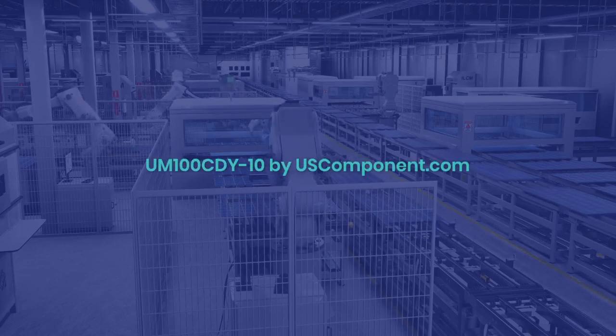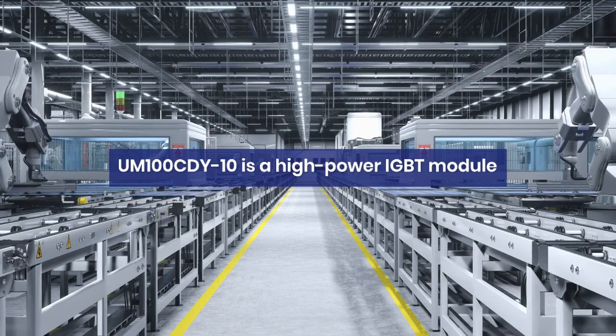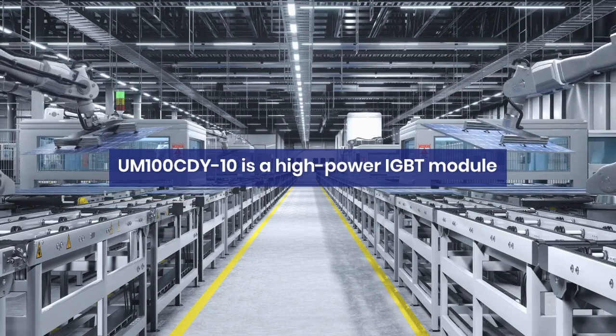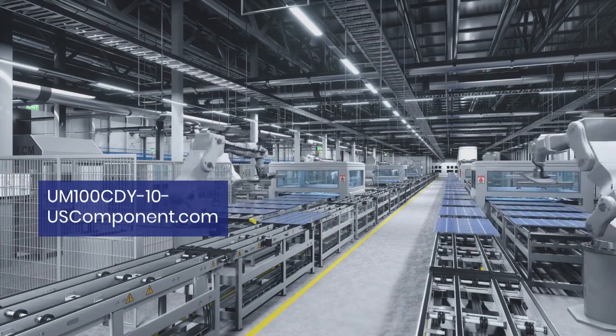UM100CDY10 by uscomponent.com. The UM100CDY10 is a high-power IGBT insulated gate bipolar transistor module manufactured by Mitsubishi Electric. Here's a concise overview.